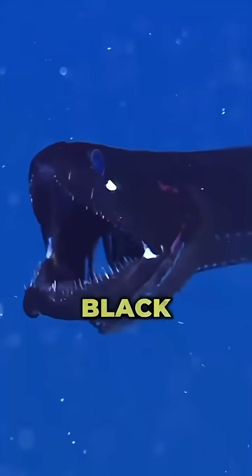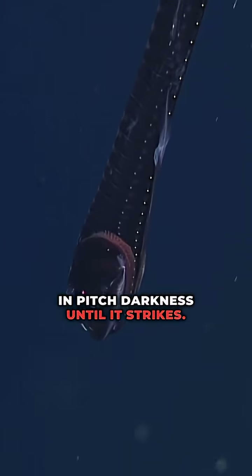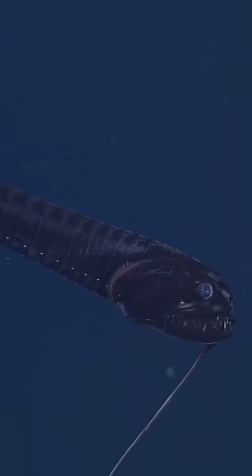Number seven: the Black Dragonfish. With needle fangs and jet black skin, this deep-sea phantom is invisible in pitch darkness until it strikes. It doesn't just look like a dragon — it hunts like one.